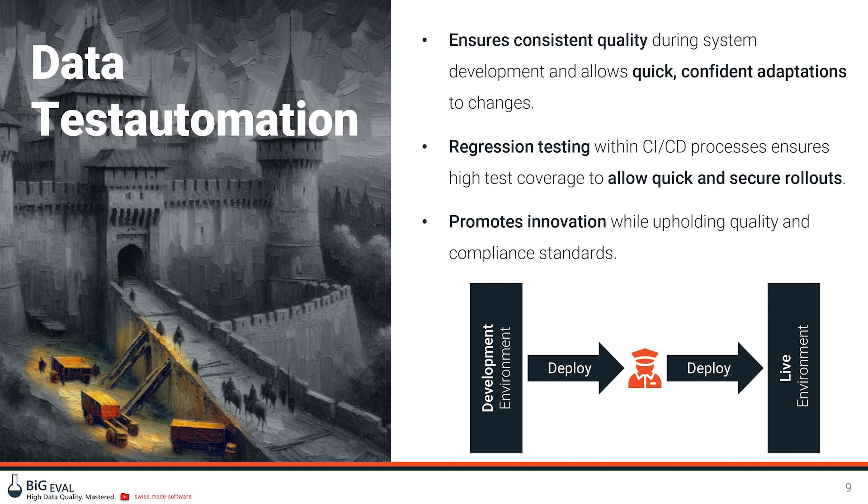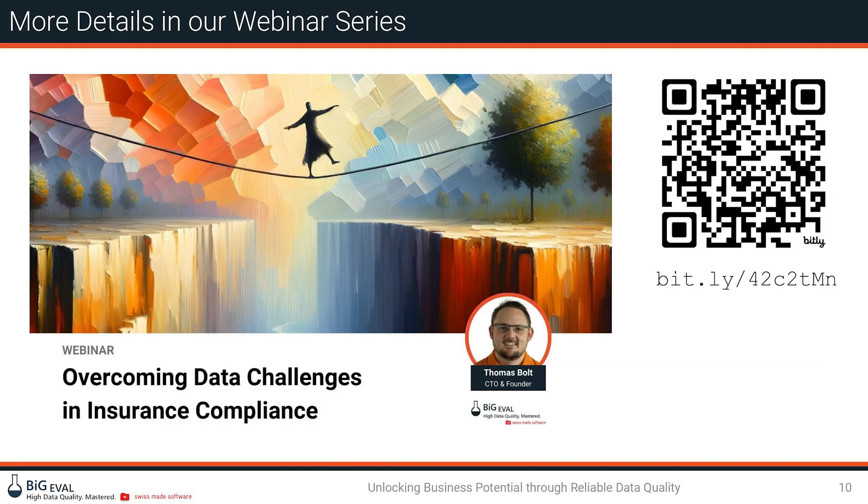The third pillar is data test automation — the maintenance worker of the data landscape. This covers the release and development process, such as developing or adding new features to a data warehouse. Everything built needs to be checked and tested, including regression testing — checking things built in previous sprints or releases over and over again to avoid side effects. A good test automation framework handles this automatically, eliminating manual effort and delivering the most benefits. A QR code links to a webinar series with more details on all these pillars.